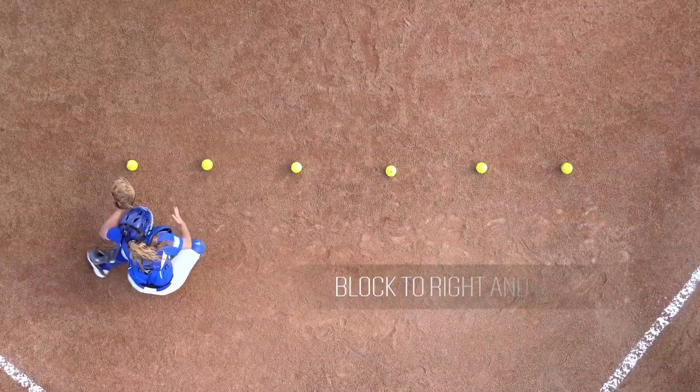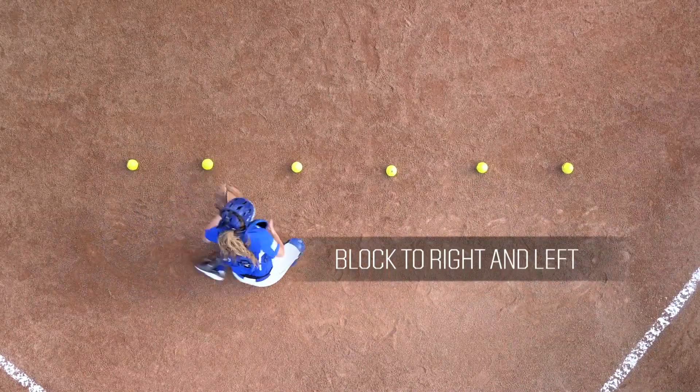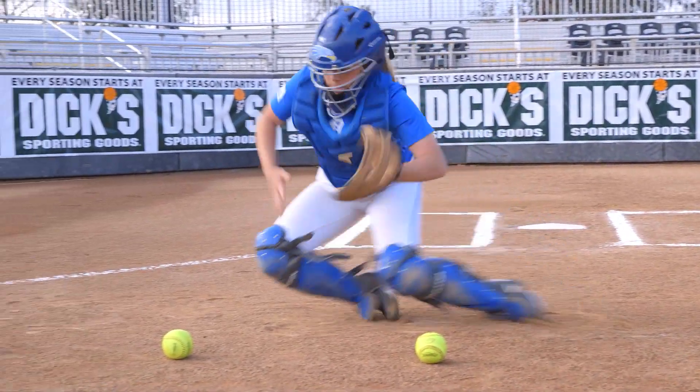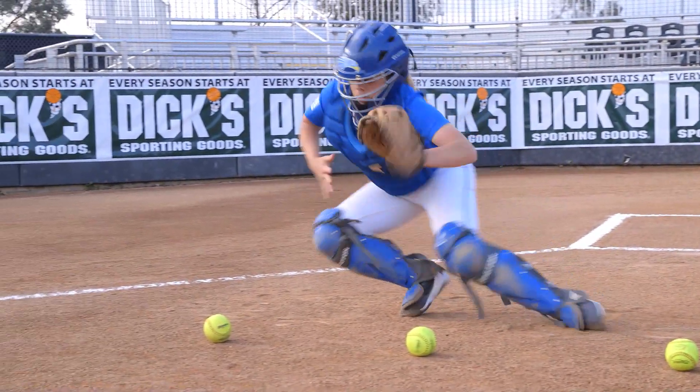Make sure the athlete blocks to the right and to the left. As the athlete progresses, speed and explosiveness will increase. Quickness from side to side is crucial to being an effective blocker.